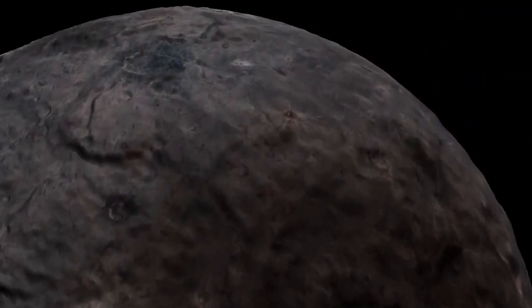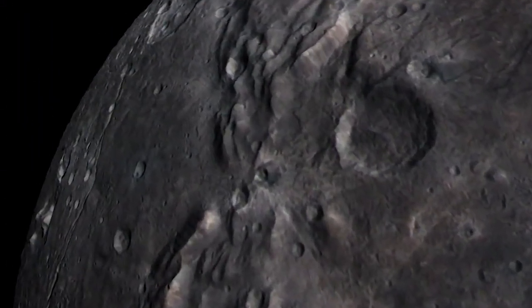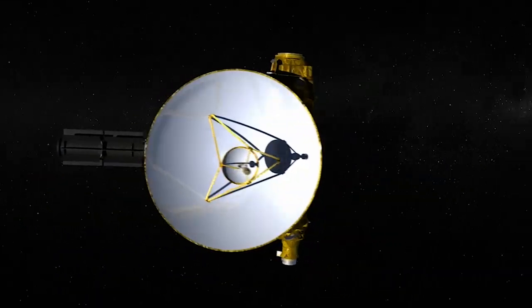I think the most interesting moon is Charon. We only saw one side of the moon up close, as NASA's New Horizons spacecraft flew by. The other side might have equally interesting features that make it a fascinating place. I hope you choose Charon, and write about why you think it's the best choice to explore further.